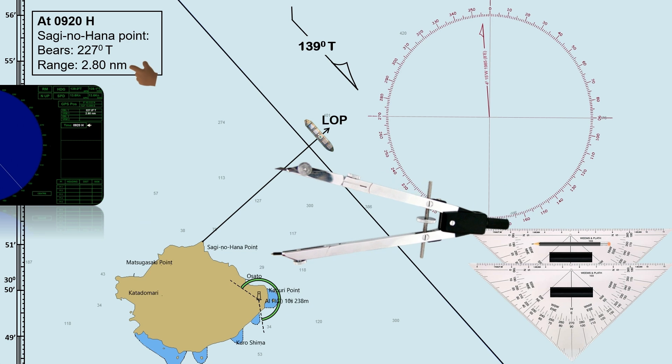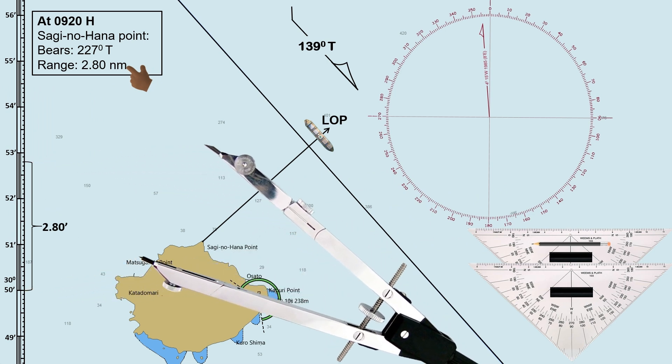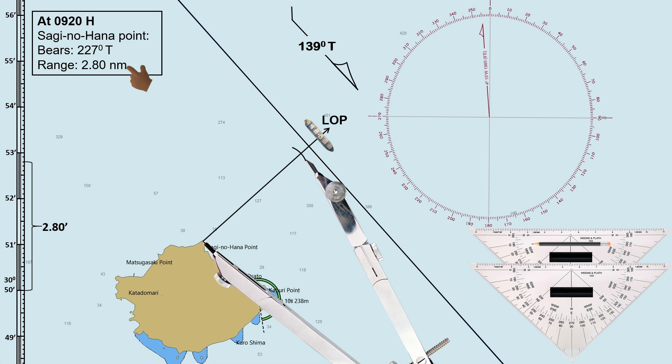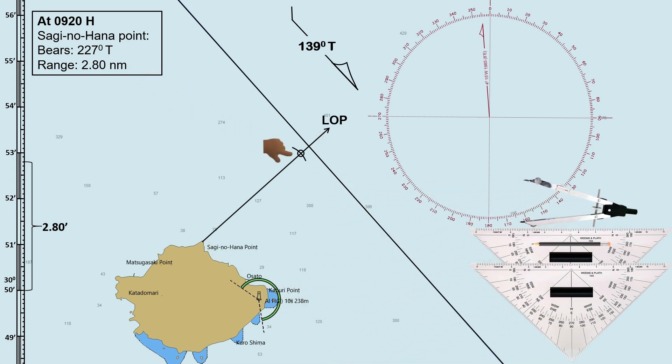Use the compass divider to measure 2.80 nautical miles on the latitude scale. Then lay down the compass divider from the reference point and draw an arc intersecting the LOP. The intersection is the ship's fixed position by radar range and bearing.